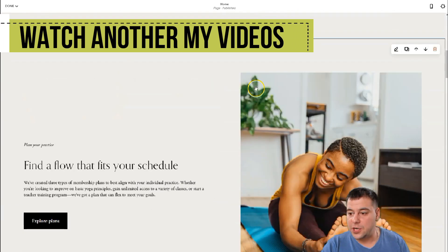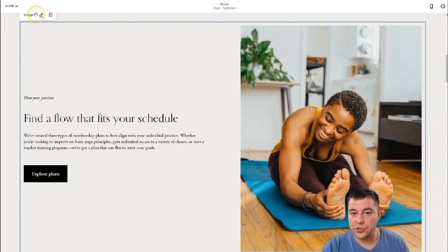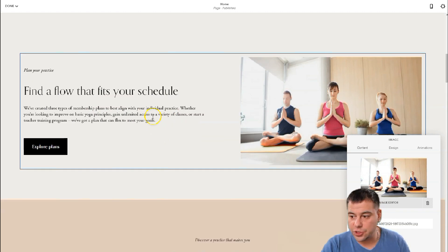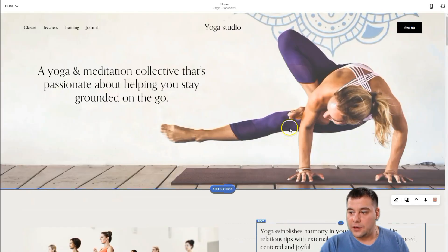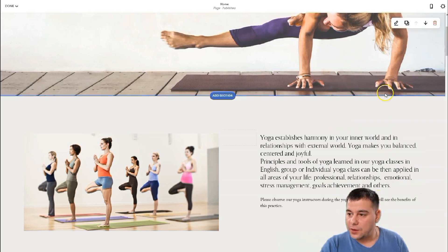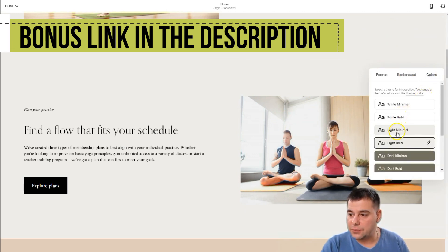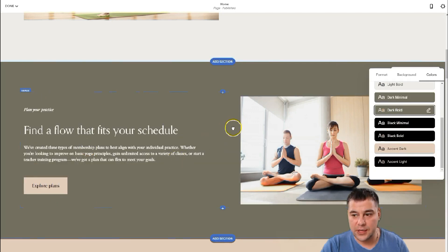Here the image is on the left and here the image is on the right — let's change this image. The text is already shown how to change it. Now, the first section is medium, the second section is also medium. I want to change the color of this section — pressing 'Edit Section,' going to Colors. It's 'Light Bold' right now; let's make it 'Dark Bold.' That looks pretty fine.